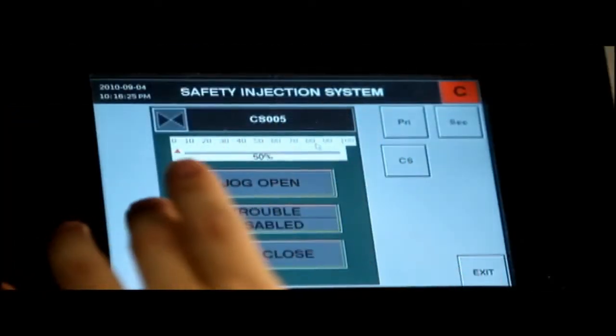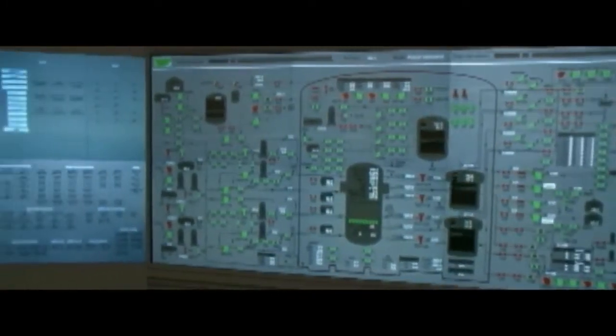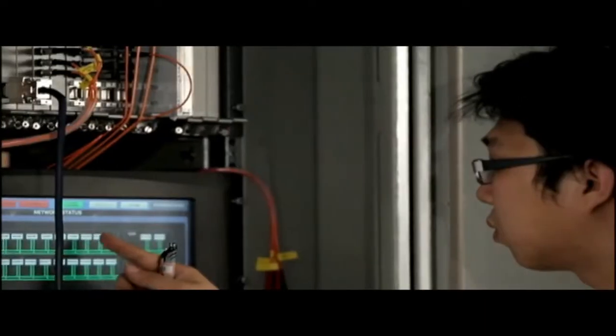Operators use compact workstations and large display panels to monitor all necessary information and access controls. These systems improve operational convenience and plant safety.